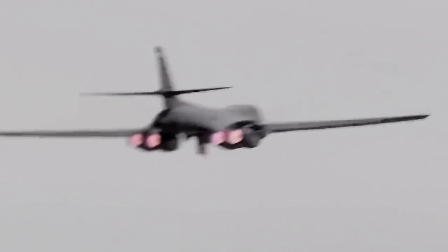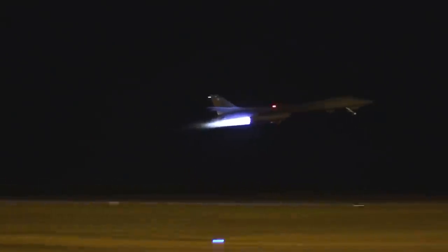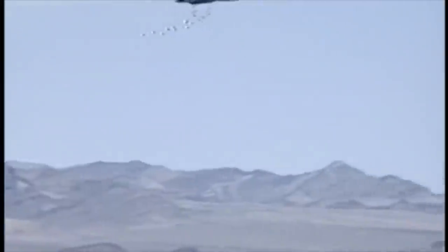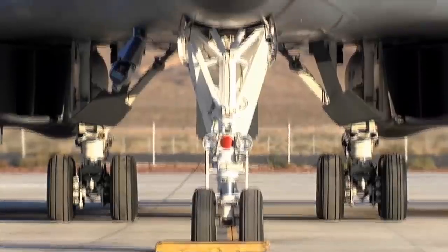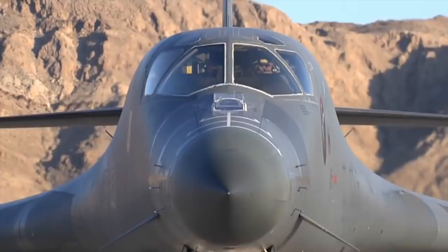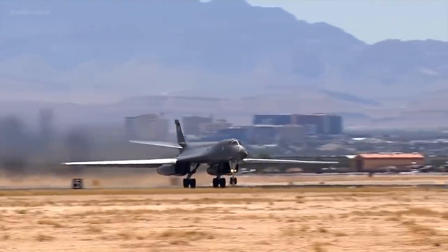The Rockwell B-1B Lancer is a sweep-wing bomber straight out of the Cold War, complete with massively powerful engines that give it immense speed and a payload capacity that actually exceeds that of the gargantuan B-52 Stratofortress. The first B-1 took to the skies in 1974, but the platform itself didn't actually enter service for more than a decade, thanks to the complex and rapidly developing technological environment that was the Cold War.